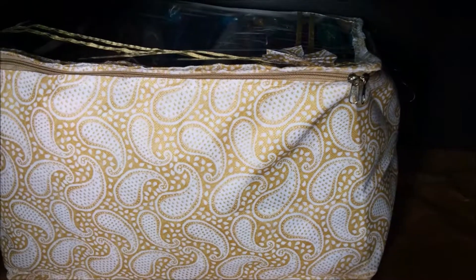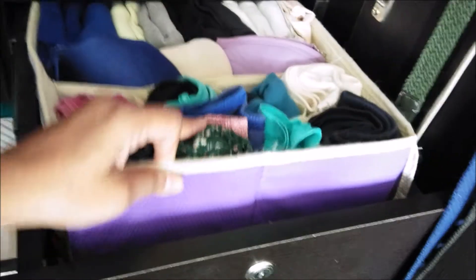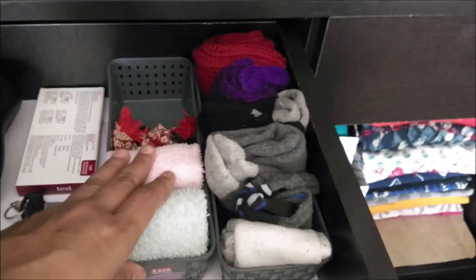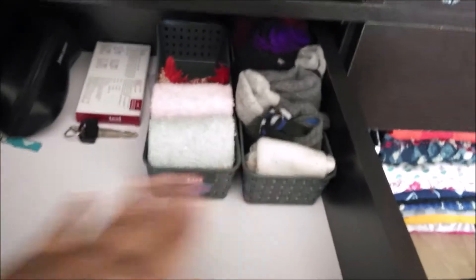Now let's see about the drawers. In the right side one, I have kept all my lingerie in a cotton foldable box. On the left side, I have organized socks and miscellaneous items in two small baskets. My belts and sling bags are hung on each side of the door.